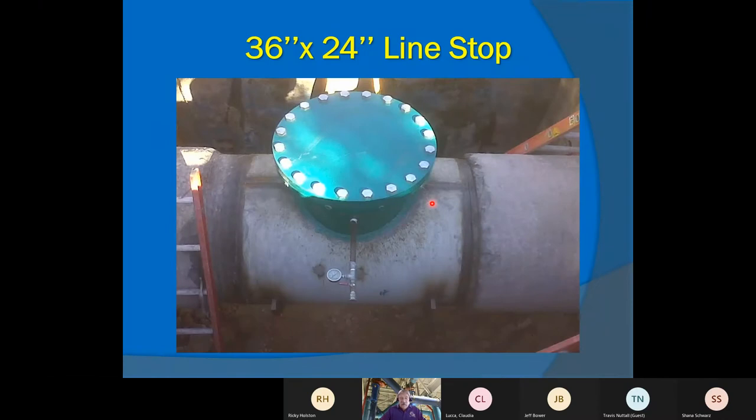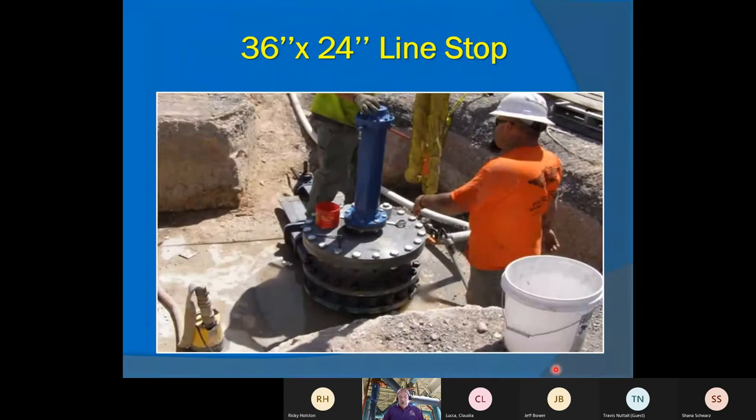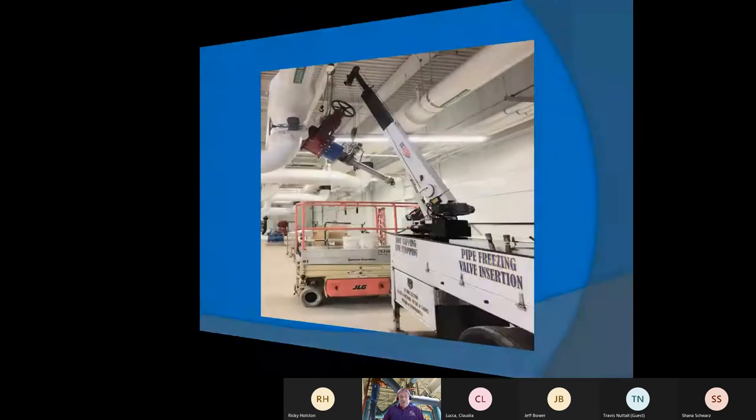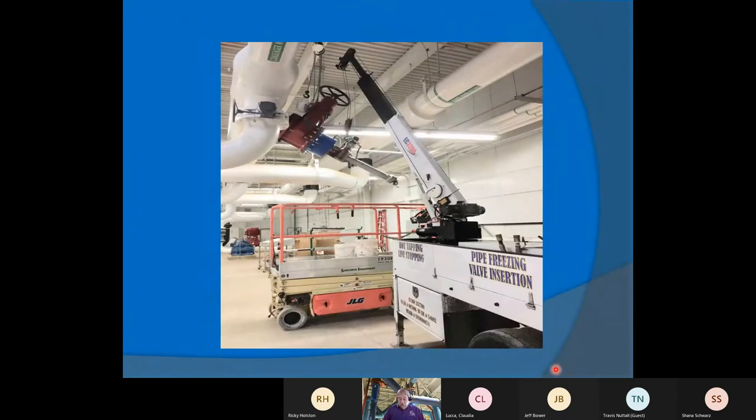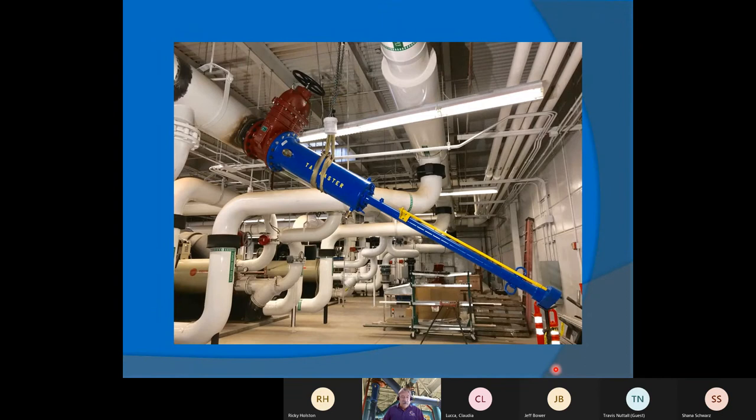Once the nozzle is welded on, wrapper pads — half clamshell steel cylinders — are welded around the pipe to help retain its structural integrity. Then we pressure test. The nozzle is welded on independently of the wrapper pads, which have nothing to do with sealing. Here's a picture of that same stop being cut out, and the line stop being performed. Another inside factory picture — this was a casino in Las Vegas with eight boilers in a boiler room; they had to replace one boiler, so we came in to do the line stop. There's what the line stop looks like, welded on the fitting and stopped.